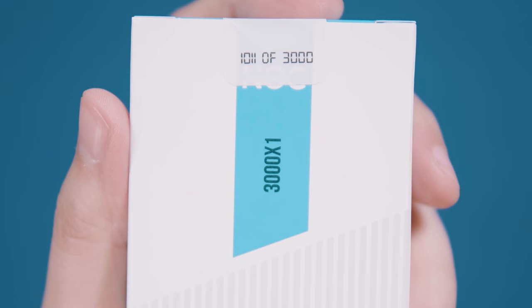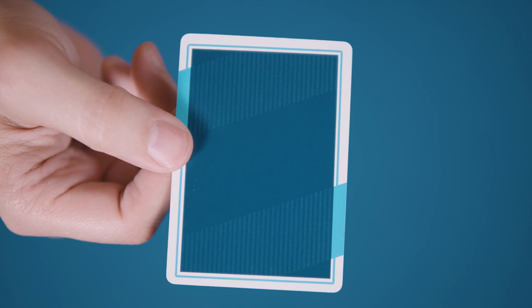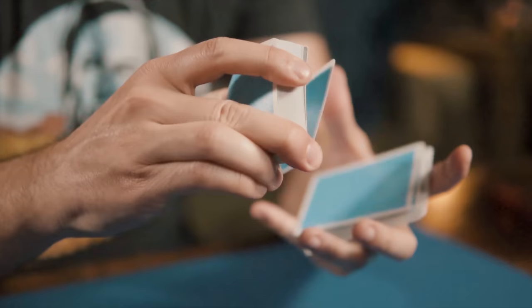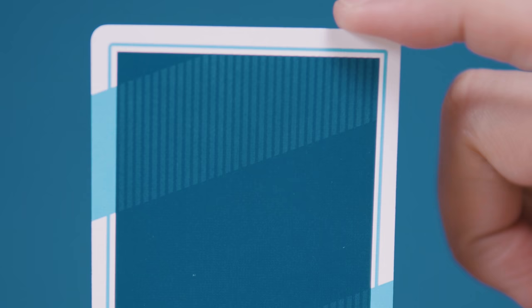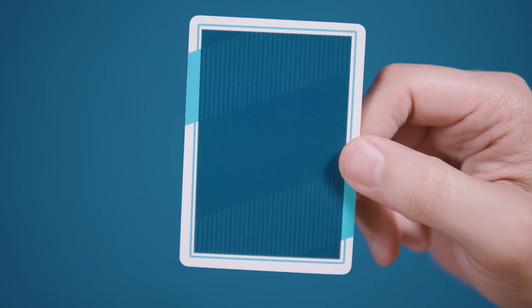Only the limited edition deck includes a seal, which is numbered out of the edition size of 3000. Taking the cards out of the box reveals a spartan back design that, when compared to most NOC deck releases, is actually much more elaborate.